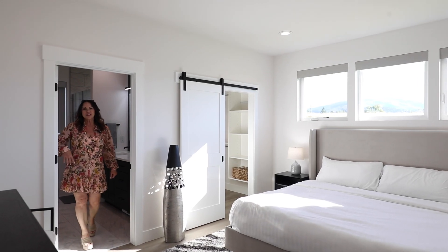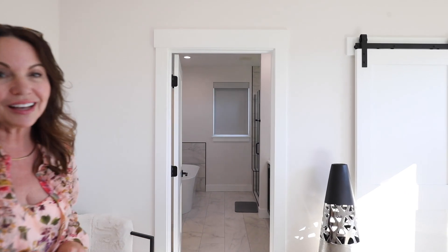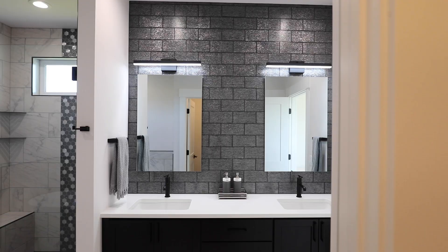The primary suite in this home is absolutely dreamy. Just imagine waking up here to the soft sunlight. Wait till you see the custom tile work in the bathroom. Let's go.